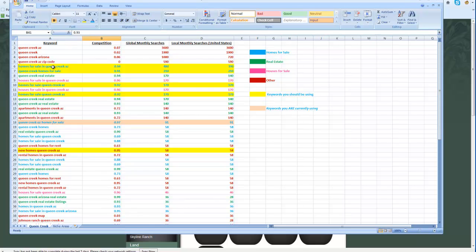When somebody puts in the words 'homes for sale,' that's going to be a really good lead coming to your site because they're looking for exactly what you have. So if 'homes for sale' is in the keyword, it's going to be a very good keyword. I've highlighted the yellow keywords that I think are the best for your primary site, for the homepage. Those keywords start with 'Homes for Sale in Queen Creek AZ,' which I feel is the biggest keyword in your area and gets over 480 searches monthly.